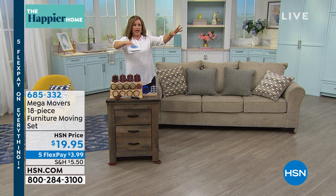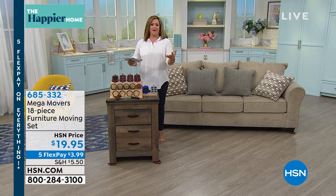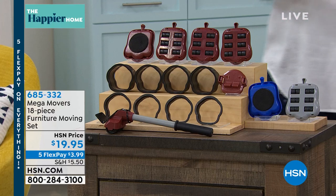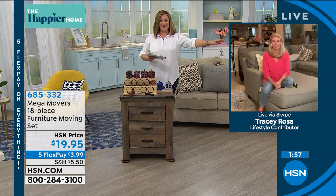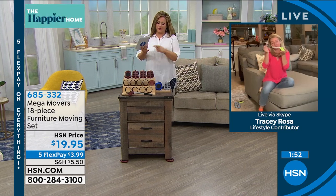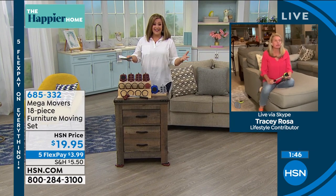Her husband will come home and she will have shifted everything in the room. You now have the freedom to move that giant cabinet you haven't moved in years, or maybe it's an appliance — the washing machine, where all the lost socks hang out. How do you do it when you live alone and don't have someone to help? This is how you do it.